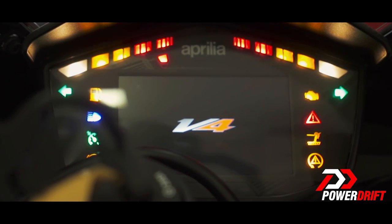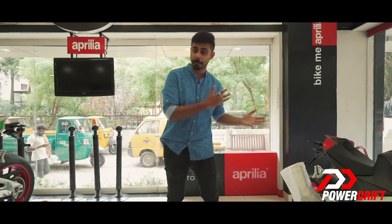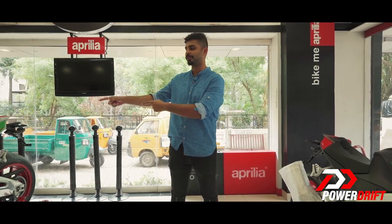Motorcycles these days are more powerful than ever before. They carry a bag of electronics and are trying to shed as much weight as they can to tip the scale in the favour of the power-to-weight ratio. So how does one have all these points checked and yet move ahead in an attempt to make it better? Here is Aprilia's answer to that question with the 2017 RSV4 RF.